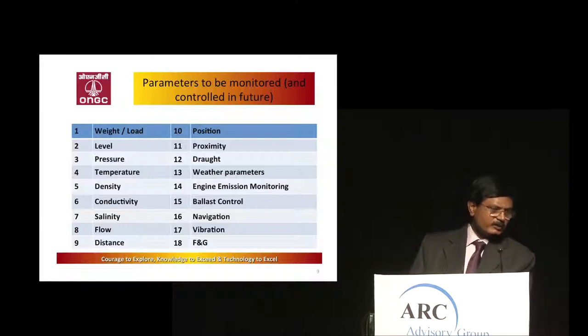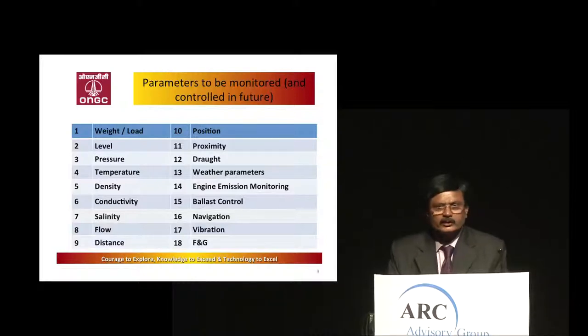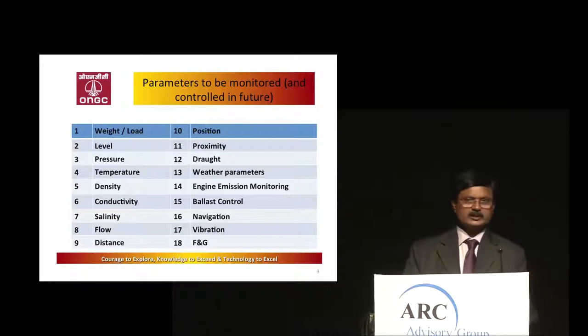Other parameters are well known. Another important one is engine control monitoring and emission controls — we need to monitor engine performance. We have already started this job: for around 350 parameters for monitoring, we have already placed an order and execution is going on. Depending on lessons learned and the success of the project, we are planning to take up all future rigs as well.